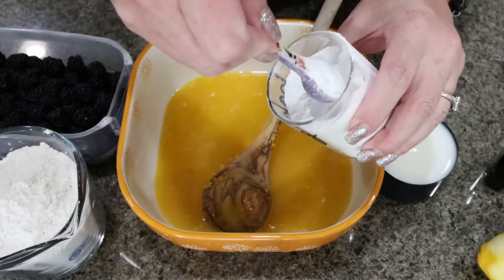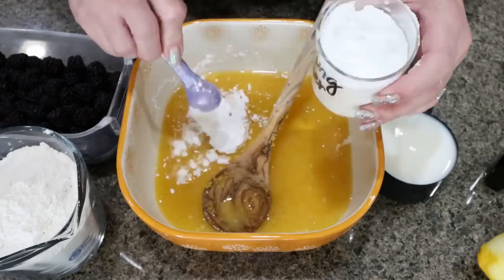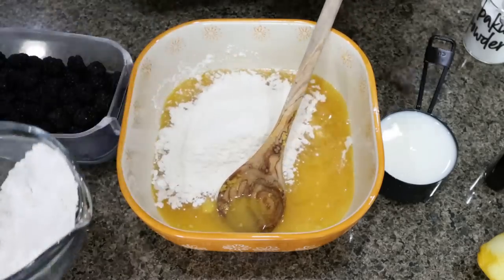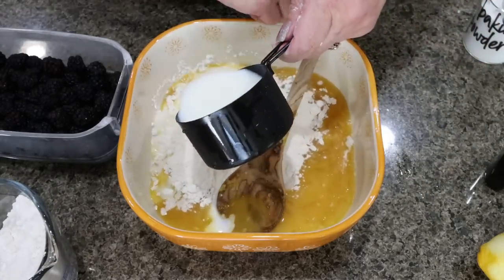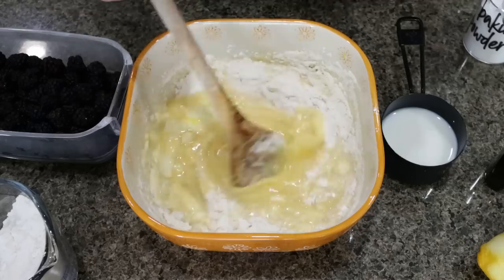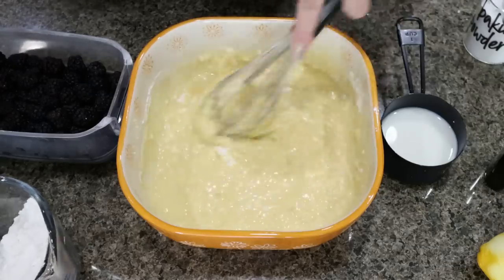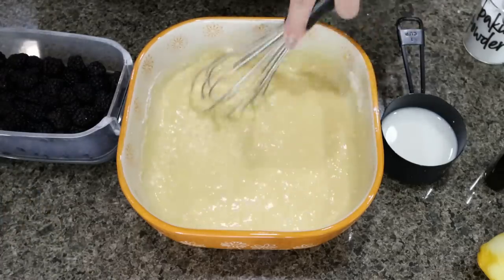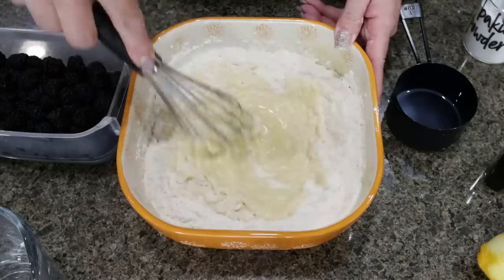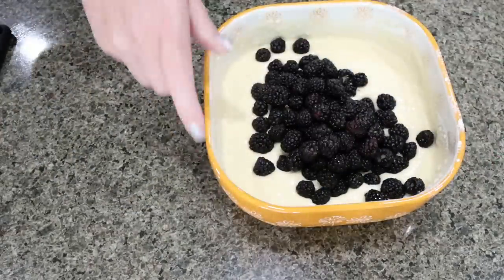We're going to add two teaspoons of baking powder. About one cup of flour — two cups total, so we're adding half — and then about half a cup of our milk, one cup total. Mix that together, making sure the flour and milk are well incorporated and the baking powder is mixed throughout. I grabbed a whisk which works a little better — you could even use a handheld mixer. Add the rest of the flour and the rest of the milk, then whisk until completely combined. Lastly, add the blackberries and gently fold those in.